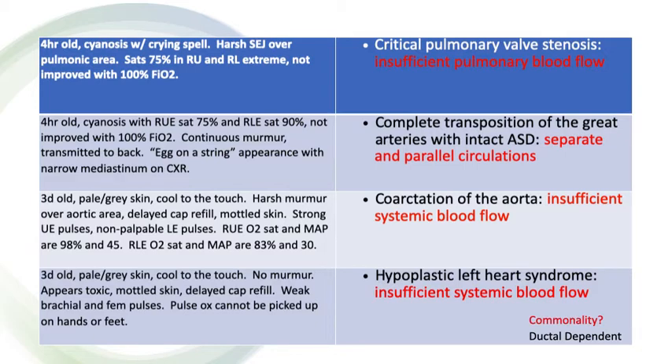Case number one was an example of critical pulmonary valve stenosis, where you have severely limited blood flow to the lungs outside of the right ventricle due to some critical pulmonary outflow tract restriction. You have insufficient pulmonary blood flow, and the blood flow to the lungs is going to have to come from another source — we'll get to that at the end.